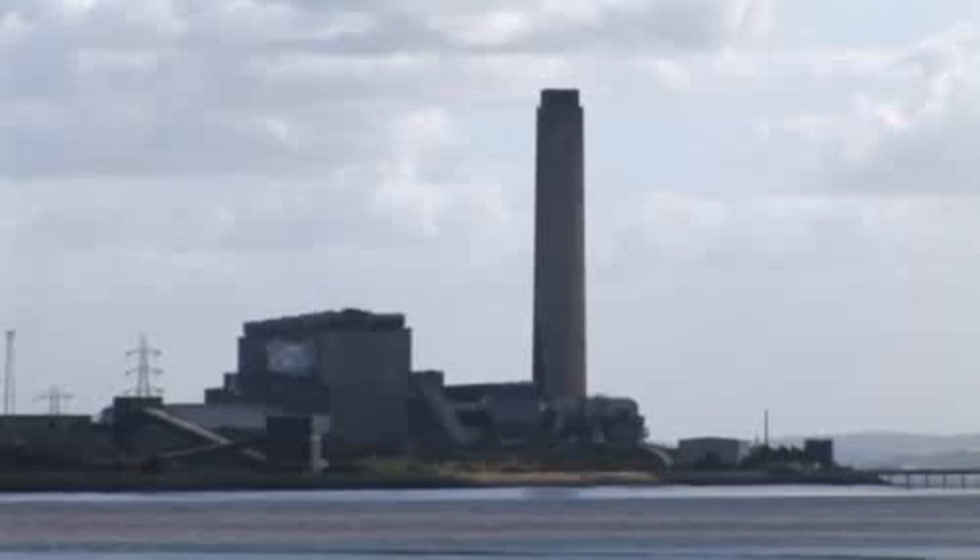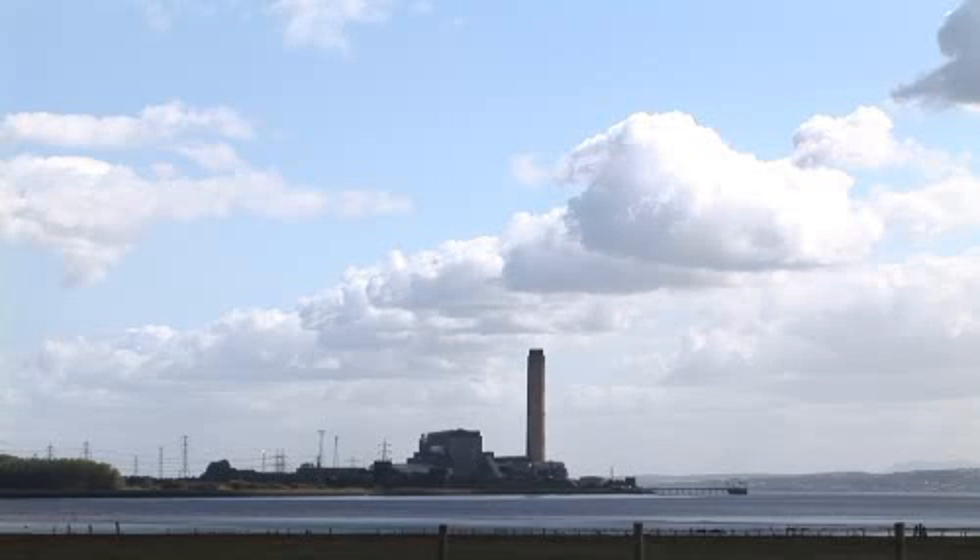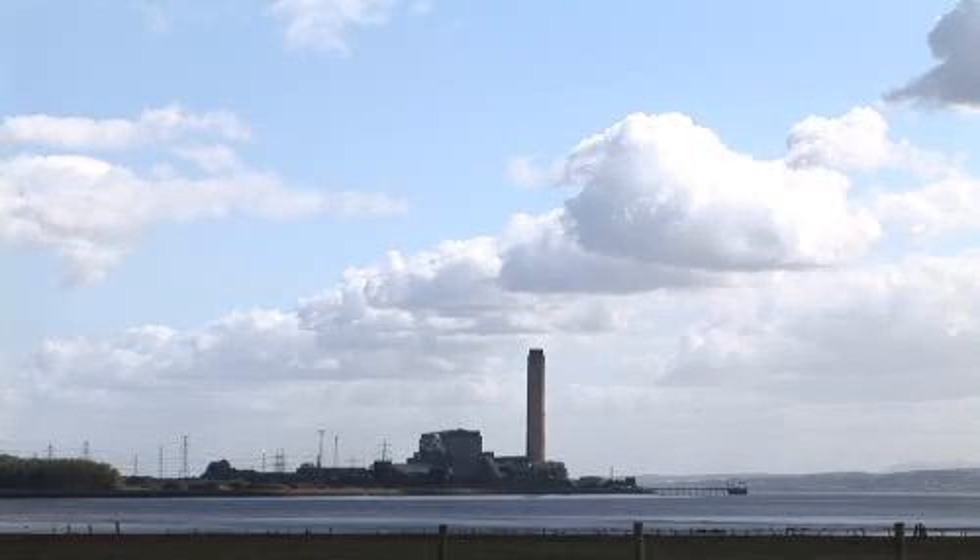Longannet is ideally situated in terms of its ease of access to the central North Sea. We've got a power plant on the right side of the country, we've got a pipe infrastructure that leads up to the top of Scotland and then potentially out to the central North Sea, and we're also situated on a large river with the potential there to ship CO2 out again to the central North Sea as appropriate.